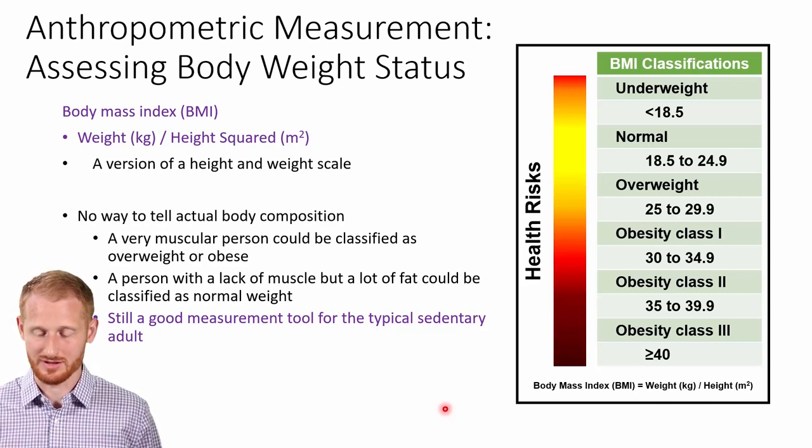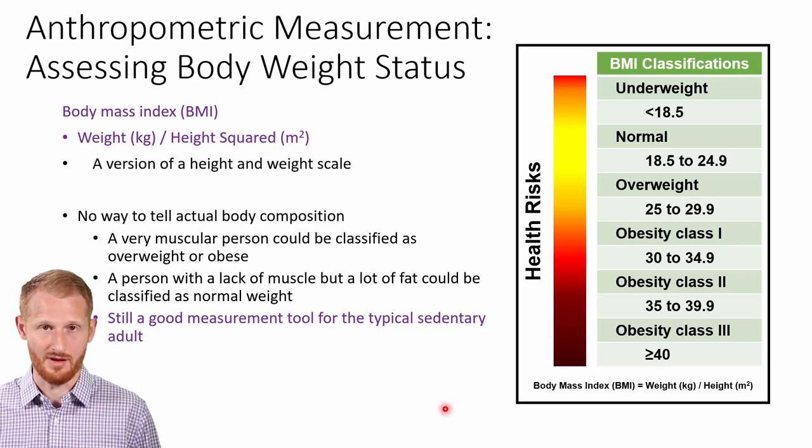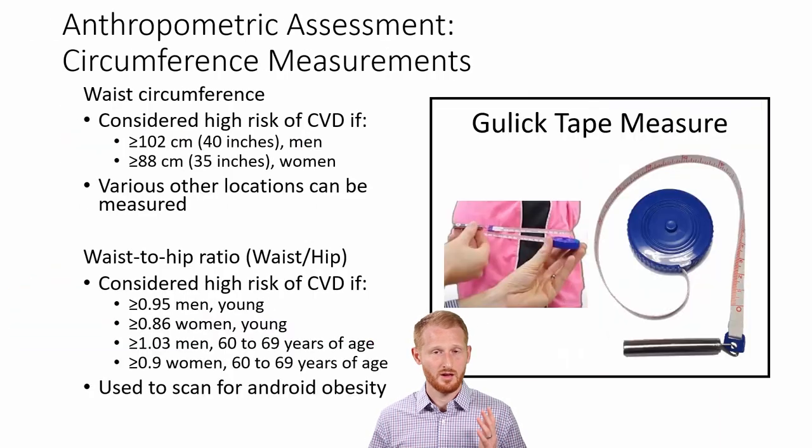BMI is not something that should be overlooked. It's something that gets bashed a lot within the exercise profession, mostly because a lot of people who exercise do tend to have more muscle mass. But outside of that group of heavily muscled individuals, it's quite a good measurement. Let's get to another common anthropometric measurement — circumference measurements.